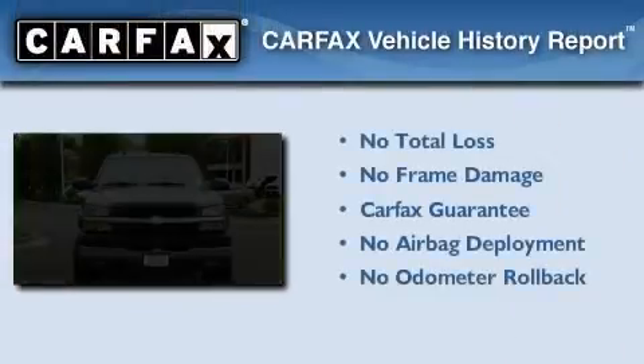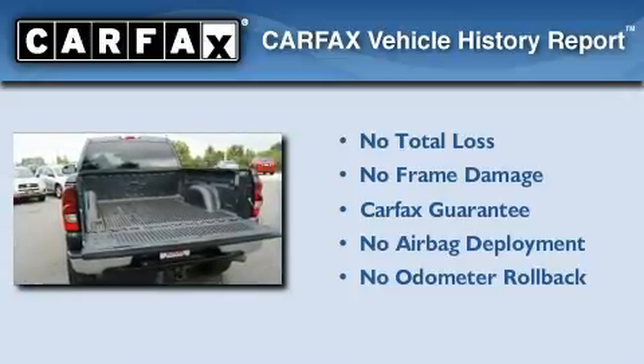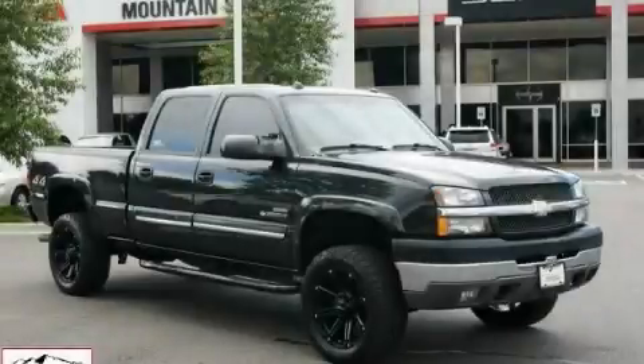Not to mention that this Chevrolet qualifies for the Carfax Buy-Back Guarantee. Please call us today for more information on this great vehicle.